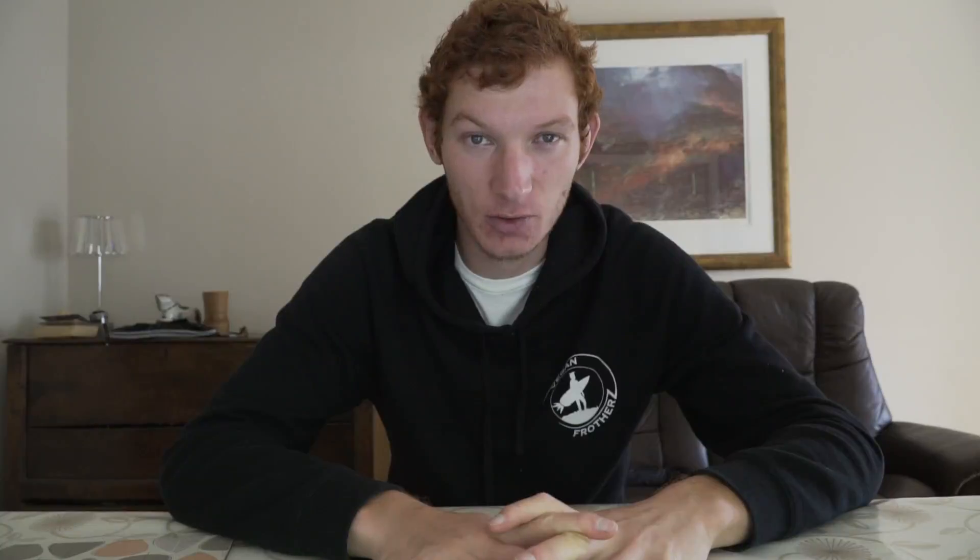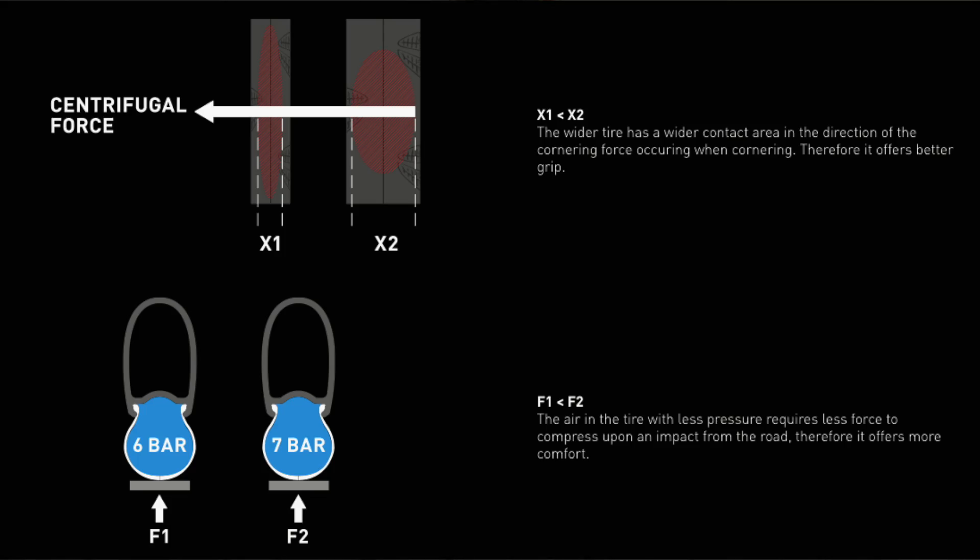First, we'll go into tire widths. The research shows that on a perfectly smooth road, a narrow tire will run a little bit faster, but once the road starts getting bumpy, the wider tires will outperform the narrower ones. This is mostly due to the contact point of the tire on the road — wider tires have a rounder contact point, while narrow tires have a stretched-out contact point.